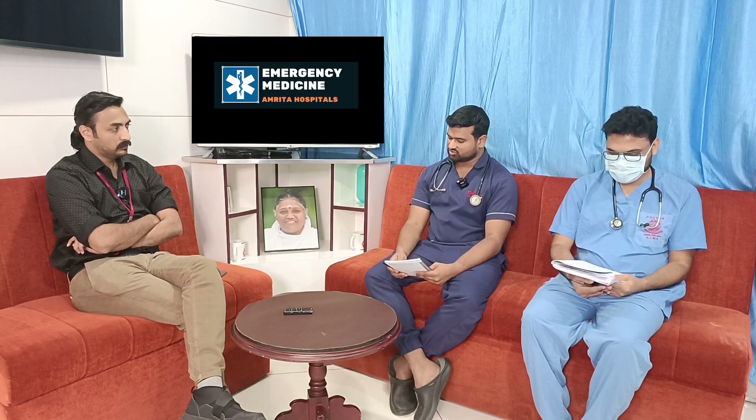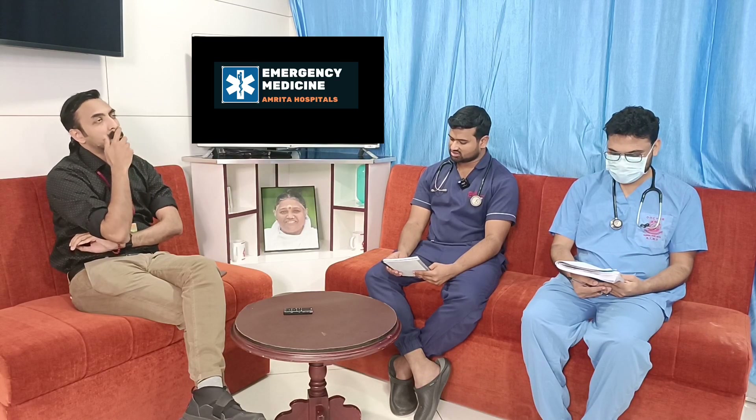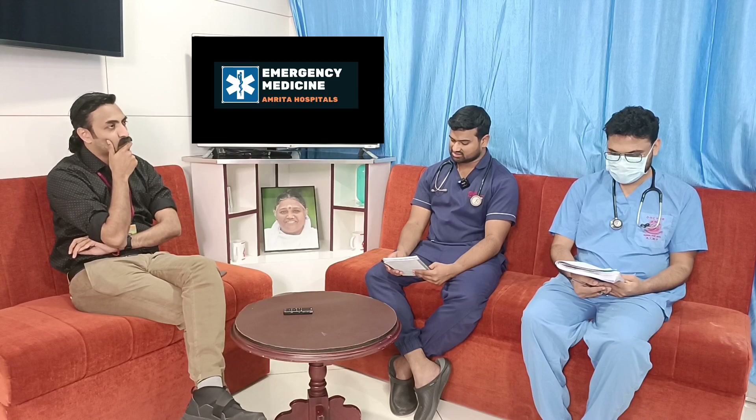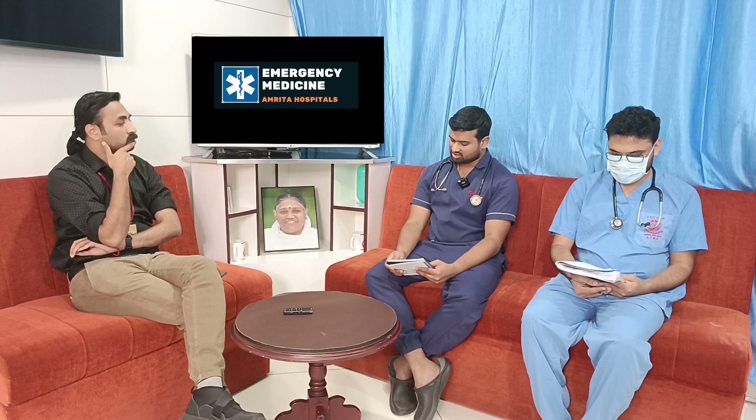A VBG was sent for this patient. Results showed pH 7.45, pCO2 33, pO2 47, saturation 86%, lactate 1.5, and creatinine 0.65. CBC was sent as point of care — hemoglobin was 13.2 and platelet count 2.6 lakhs. CRP was 5.1.